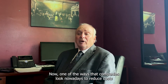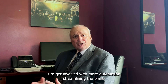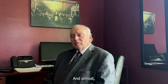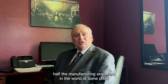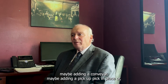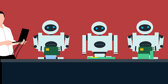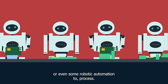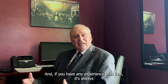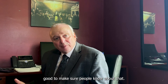One of the ways companies look to reduce costs nowadays is to get involved with more automation and streamlining the plant. Almost half the manufacturing engineers in the world get involved at some point with changing the layout of the plant, maybe adding a conveyor, pick-and-place, or even some robotic automation to a process. If you have any experience with that, it's always good to make sure people know about it.